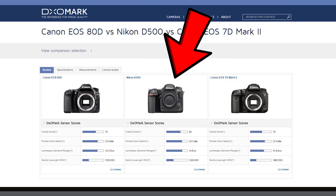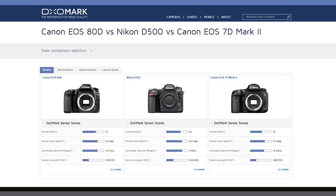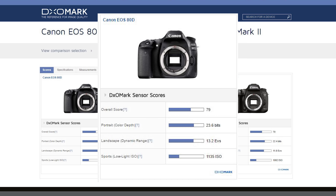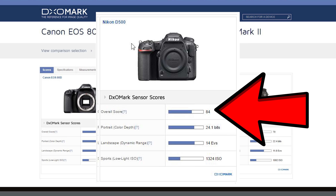Where the D500 does clean house — where it's the top king of the pile — is against the Canons. Check this out. We've got the D500 versus the 80D and the 7D Mark II. These are essentially Canon's top-end APS-C bodies right now. The 7D Mark II is perhaps in a higher class, but the 80D is a newer and perhaps better-performing camera. DxOMark gives the 80D an overall score of 79 and the 7D Mark II a 70, compared to the D500's 84.